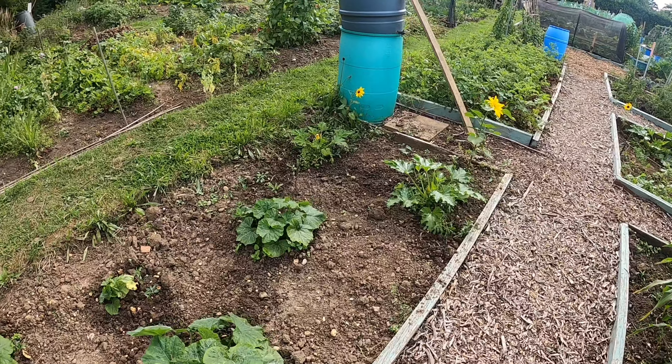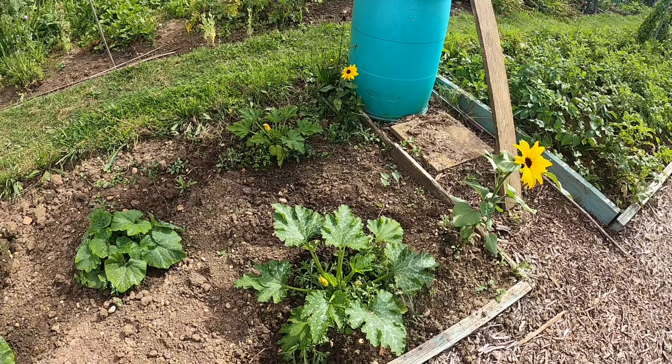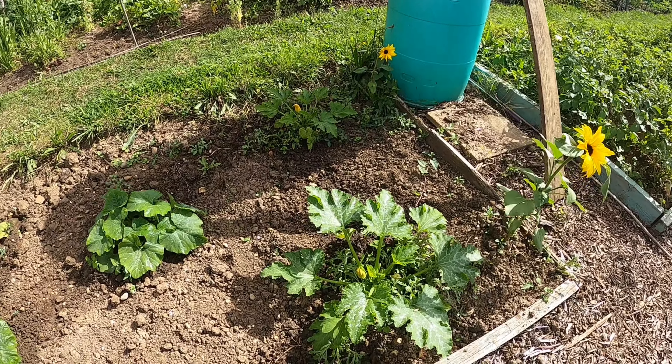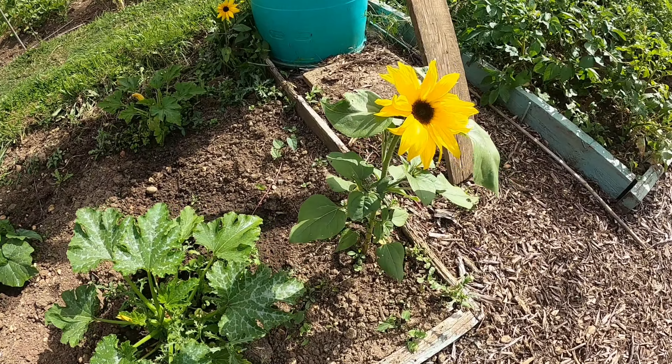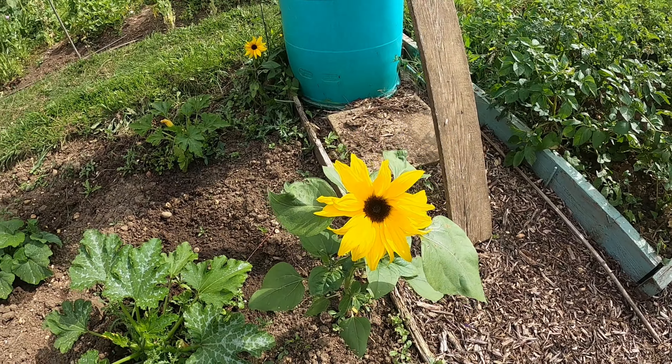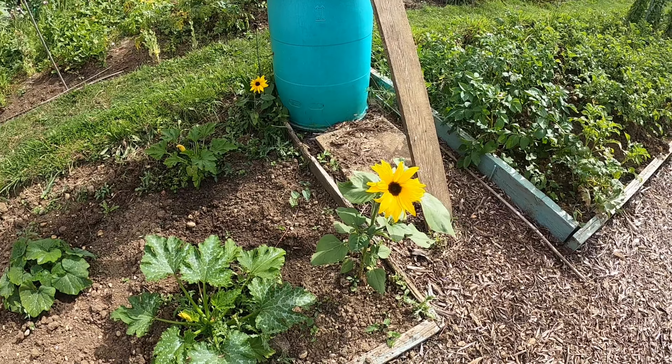The two leftover courgettes I had, I've just put them in here. I haven't had anything off them yet but they're just starting to flower. We have got a beautiful sunflower — it's a very small one for some reason, but it's beautiful. It adds a little colour to the allotment.